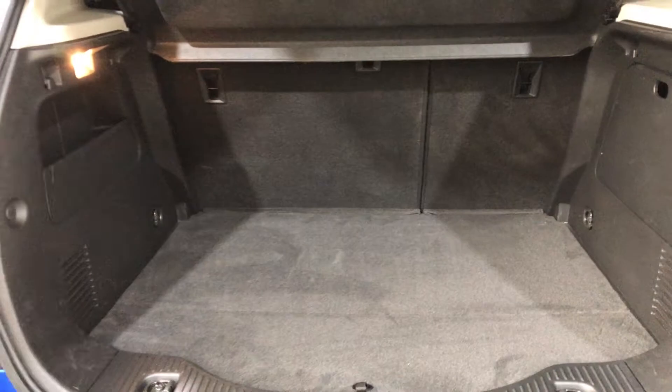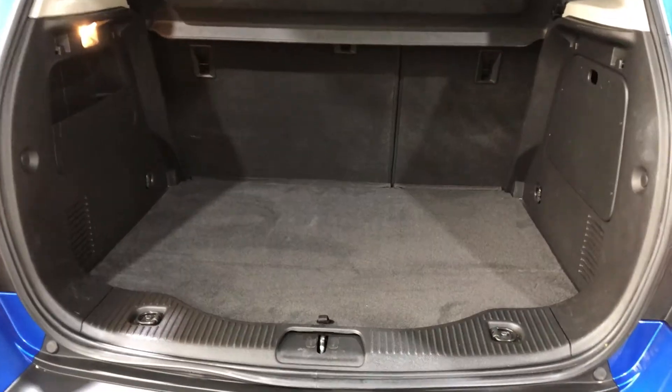As we make our way round the back, it comes with plenty of space in the boot, with all rear passenger seats that fold forward if you're looking for any more.